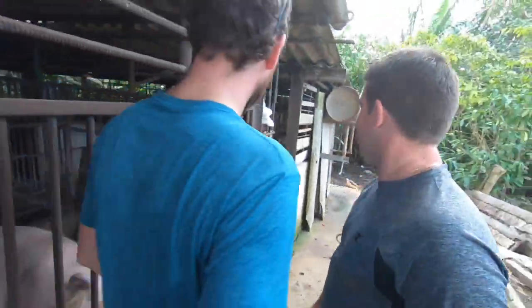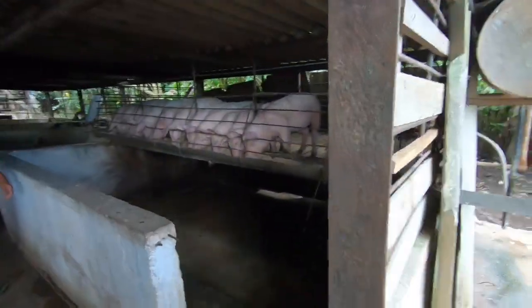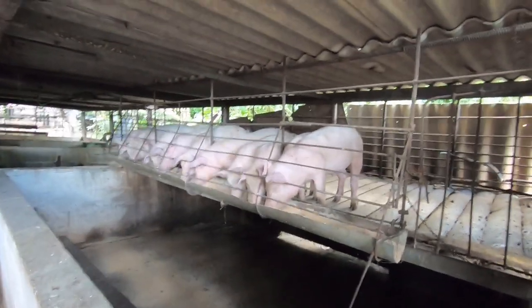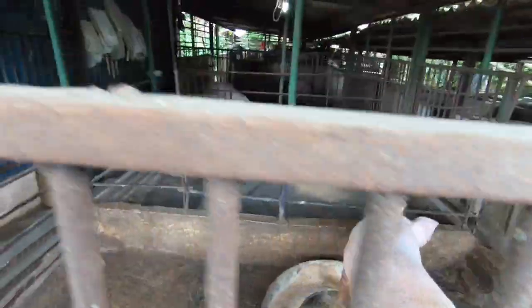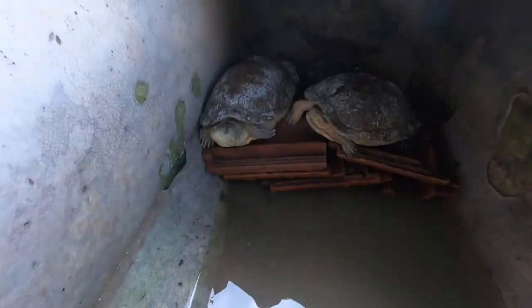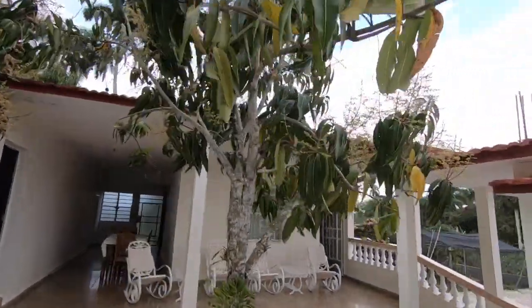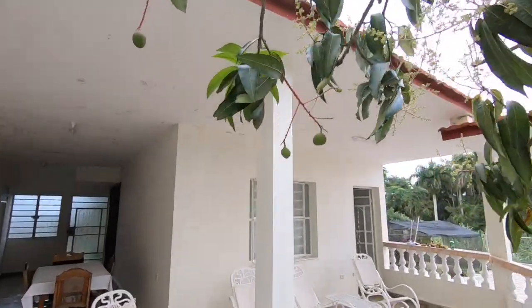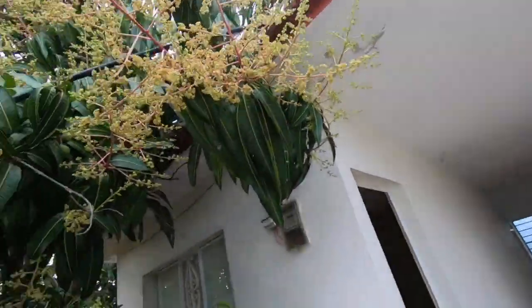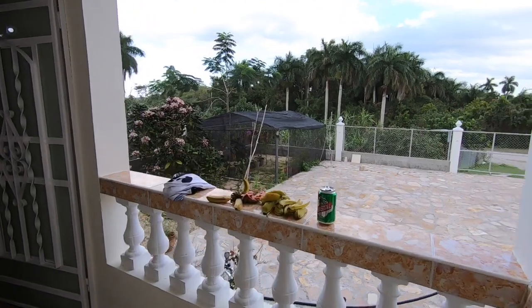You raised them up here? Yes. When they get bigger, they don't stay up there — we just took them down. This is my uncle. More fruit trees.